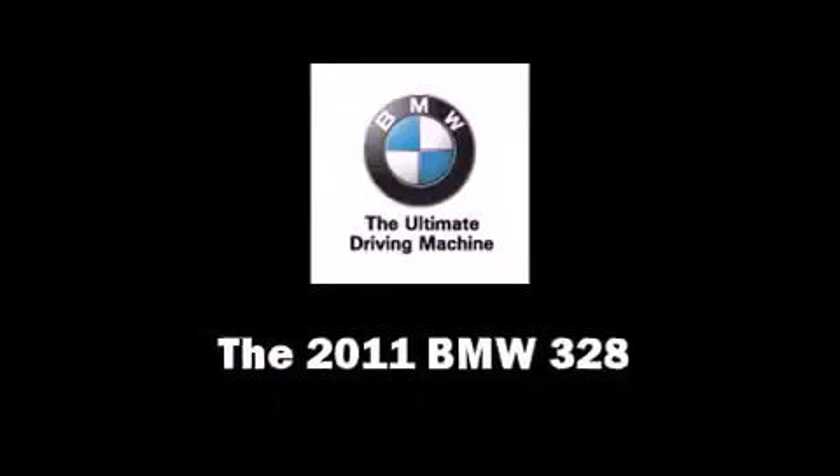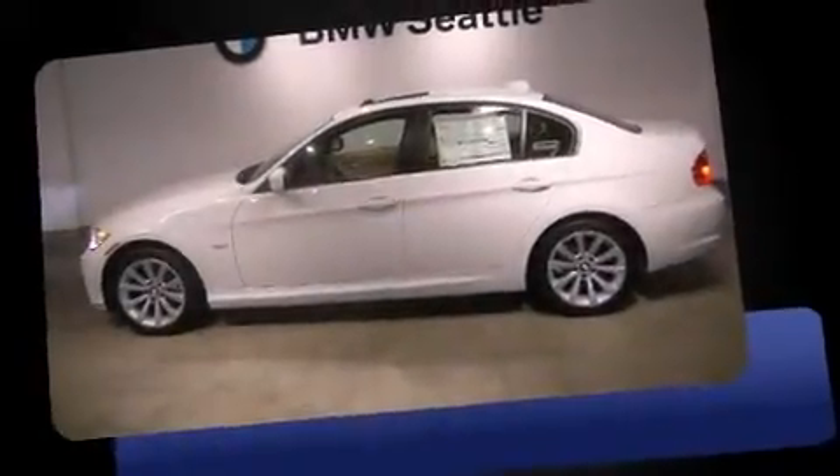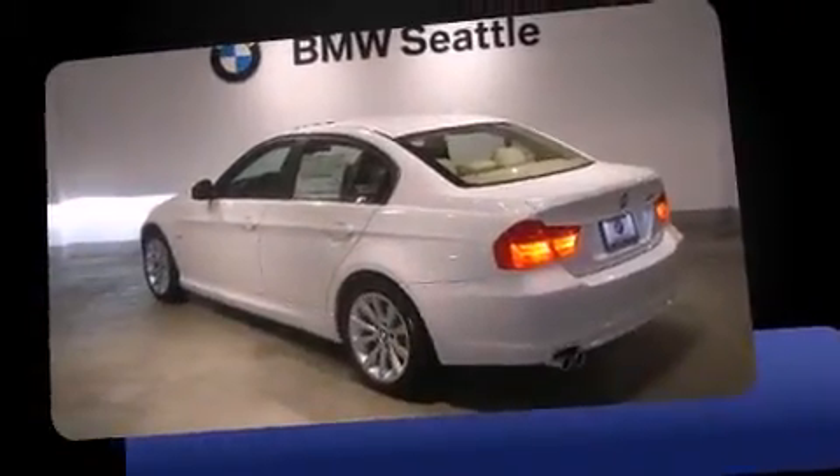You can expect a lot from the 2011 BMW 328. It features an automatic transmission, rear-wheel drive, and a 3.0-liter six-cylinder engine.